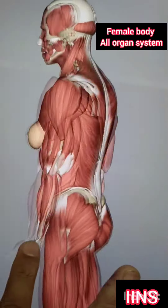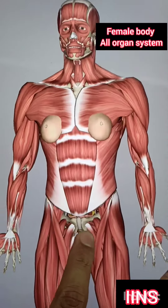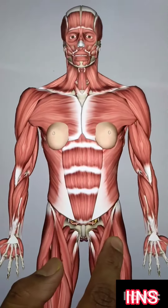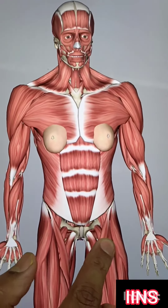This is the 3D system of the female body — the organ system, the skeletal system, the respiratory system — showing the front side and the internal structure of this video.